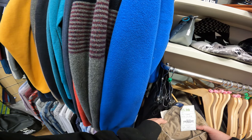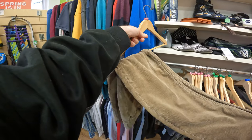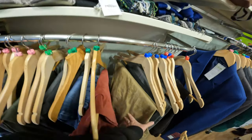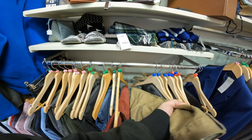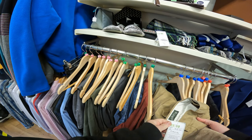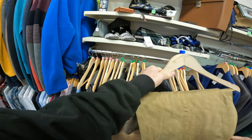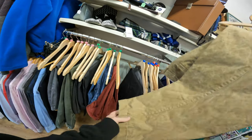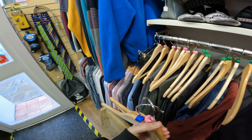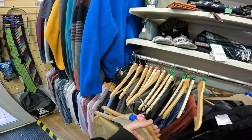Nice pickup — some corduroy Orvis jeans, paid £5.99 for them. I've already sold them for £19 on Vinted. I could feel the quality of these before I even saw the brand. I said the other week that Orvis were a British brand but apparently they're an American brand. Big size — waist 42, leg 34 or something like that.